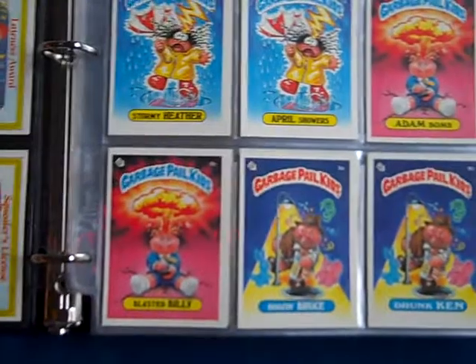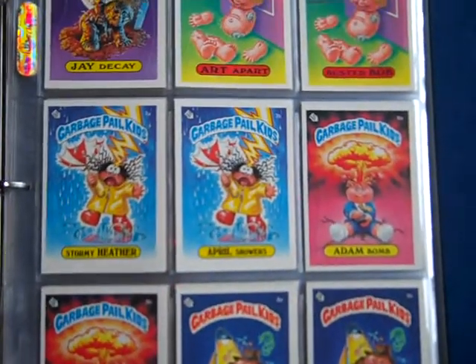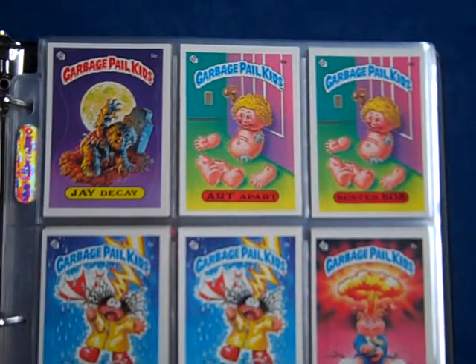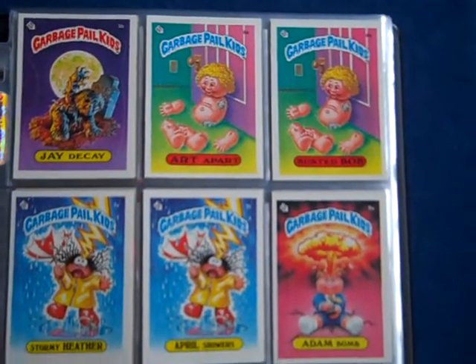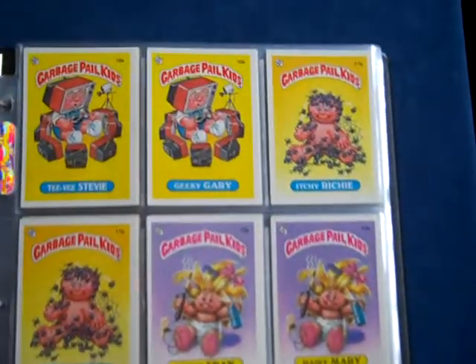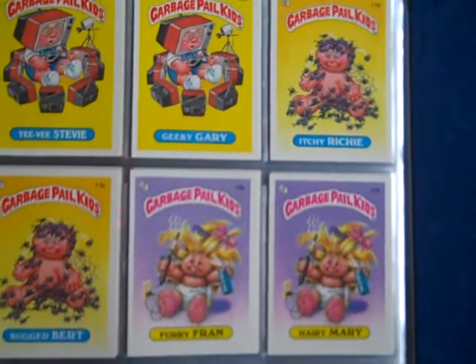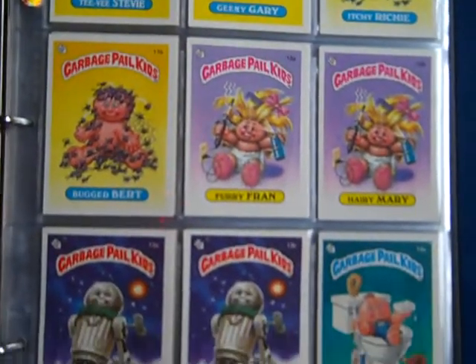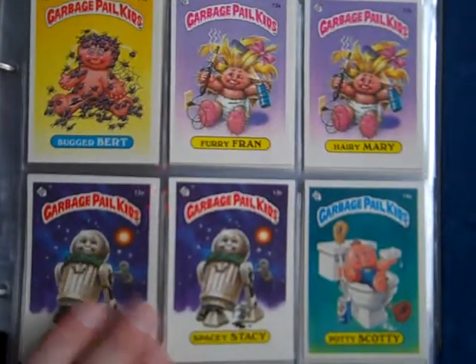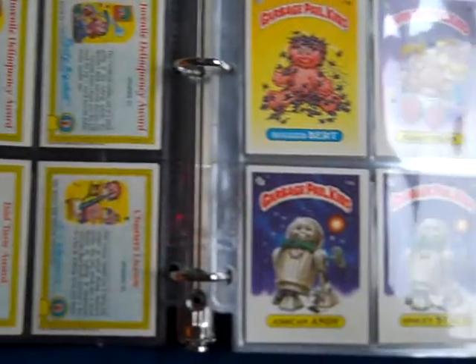All Glossy backs. Set number 1 ranges from PSA 8 to 9. I think you'd probably get gems on a couple — 18A and B always pull gem. I'd be shocked if you grade this set and get anything less than an 8 with any of the cards.